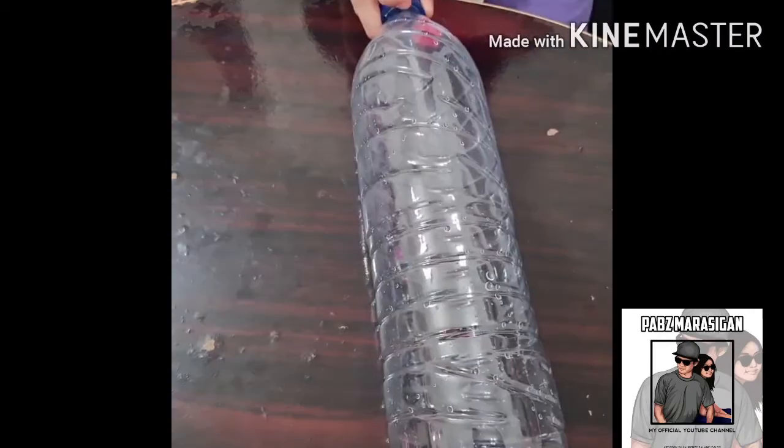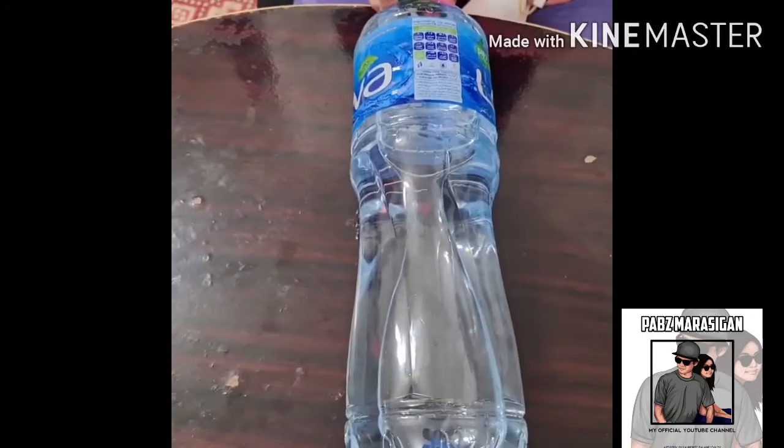tissue, rubber band, a small tube, an empty bottle, and water.